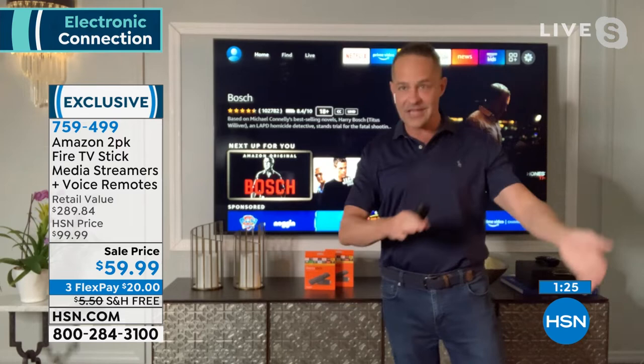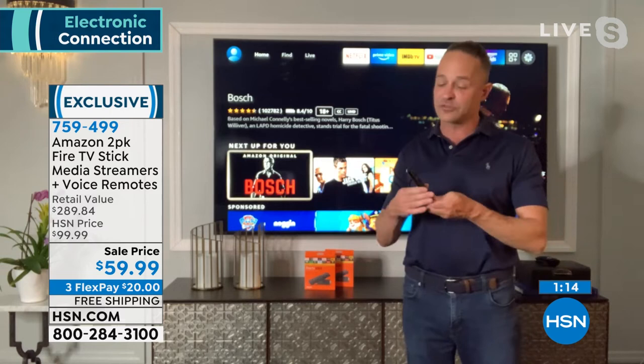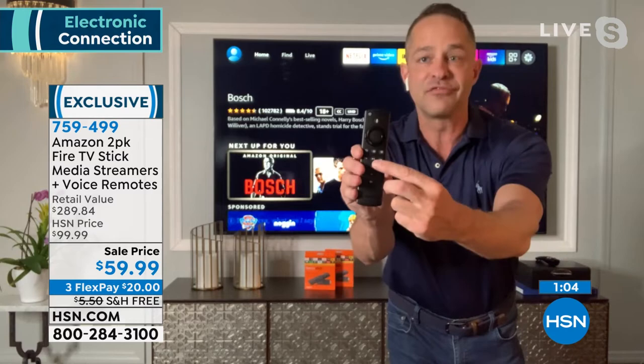This is also the latest remote — power is built right into it, so you can turn your TV on and off without shuffling between a TV remote and a Fire Stick remote. It also has volume control, play, pause, and all the other good things. These are also portable — great for students getting out for the summer, whether at grandma's house or a guest bedroom without cable. You're getting two separate systems — great for home and on the go.